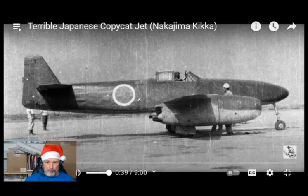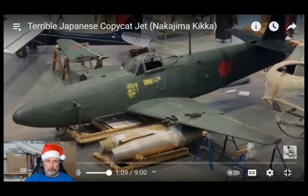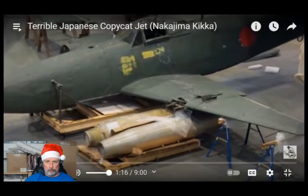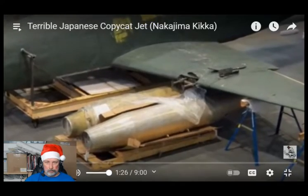The Nakajima Kitsuka — or Kikka in English, meaning 'Orange Blossom' — was Japan's first jet aircraft. The Kikka had a wingspan of 10 meters, a length of 8.125 meters, and a height of 2.95 meters. Being essentially a smaller scale-down version of the Me-262, one might expect near-similar performance, but engine development in Japan was severely lacking. Attempts to build a true turbojet eventually led to the TR-10, a small engine with a single-stage centrifugal compressor and single-stage turbine, tested in summer 1943. Weighing only 250 kilograms, it was the first step toward a jet-powered aircraft in Japan. Modified, it was named the NE-12B.